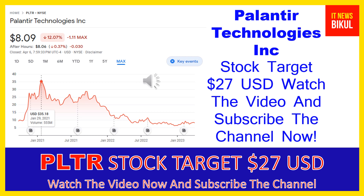Hello friends, today I have taken a very good stock for you that will give you very good returns in coming days. That stock is Palantir Technologies Inc. PLTR stock now closed at $8.09 USD level on April 6th. If you want, you can invest now on PLTR stock and you can earn good profit in coming days.